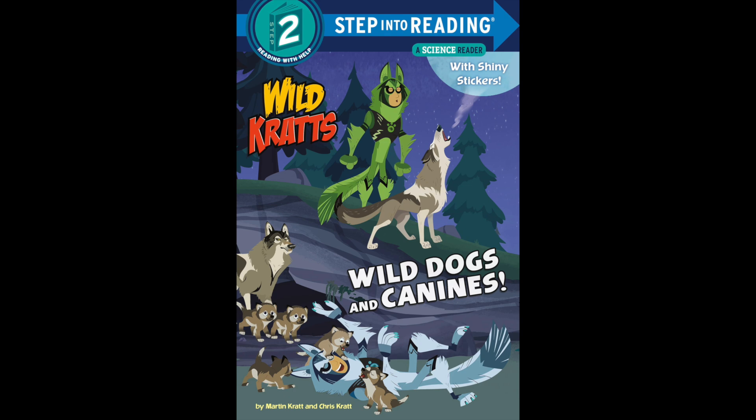African wild dogs are also called painted dogs because each one has a unique coat pattern. They hunt by chasing prey across the savannah, while the pack hunts — one adult always stays at the den to take care of the pups.